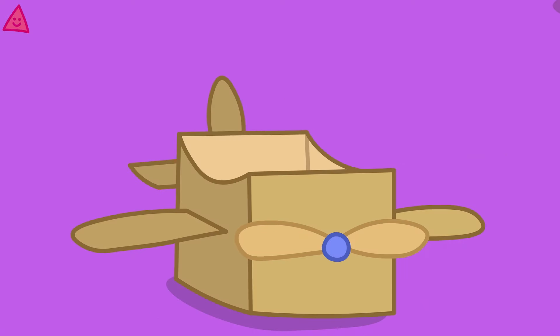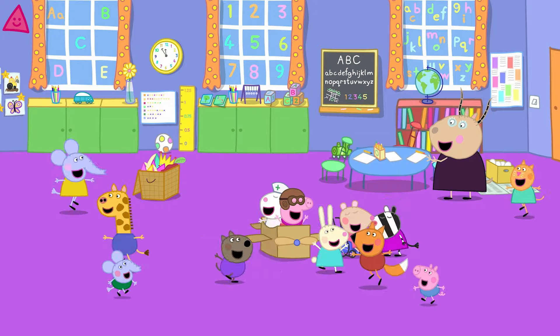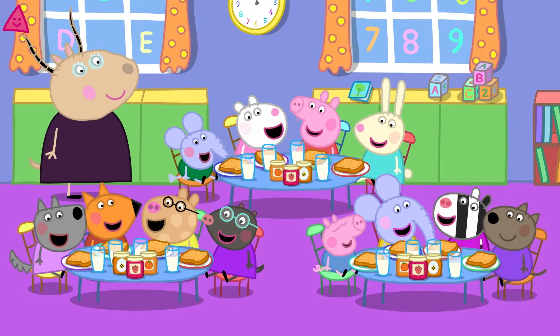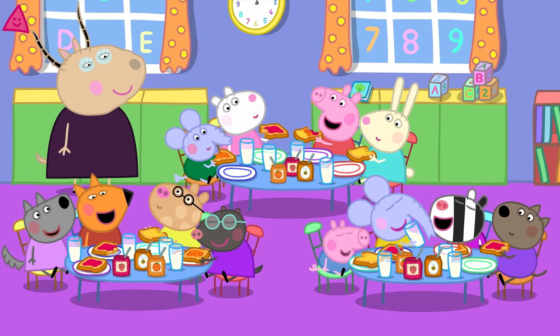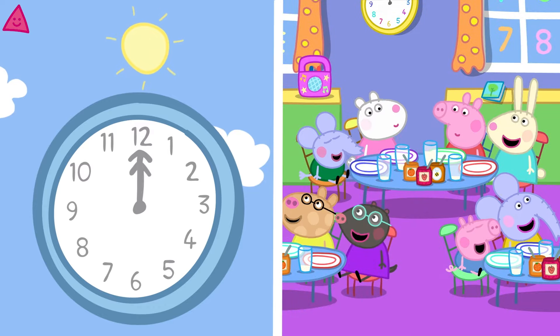Peppa and her friends are having lots of fun at playgroup. Now it's lunch time — it is time to stop for lunch. What yummy food! At lunch time we have something to eat.